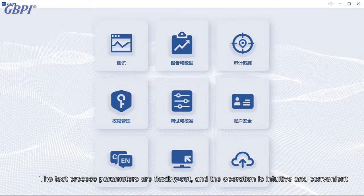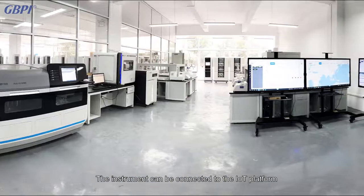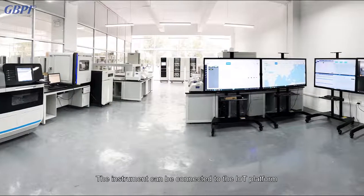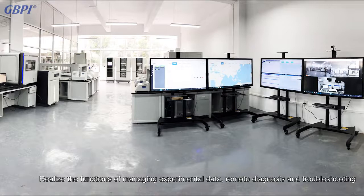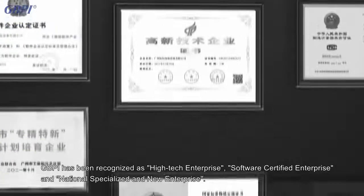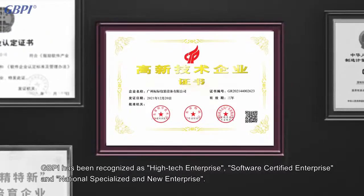The self-developed intelligent operating system features a modular diagram interface. Test process parameters are flexibly set and operation is intuitive and convenient. The instrument can be connected to the IoT platform to realize the functions of managing experimental data, remote diagnosis, and troubleshooting. GBPI has been recognized as a high-tech enterprise, software-certified enterprise, and national specialized and new enterprise.